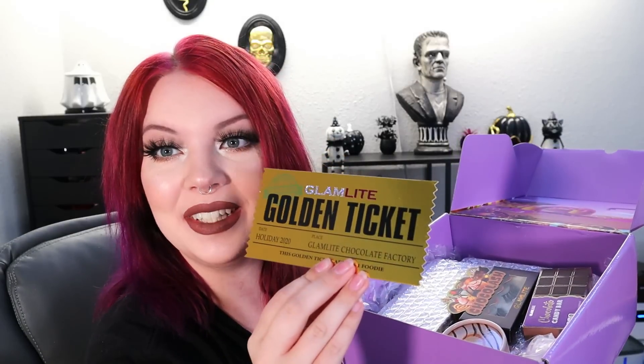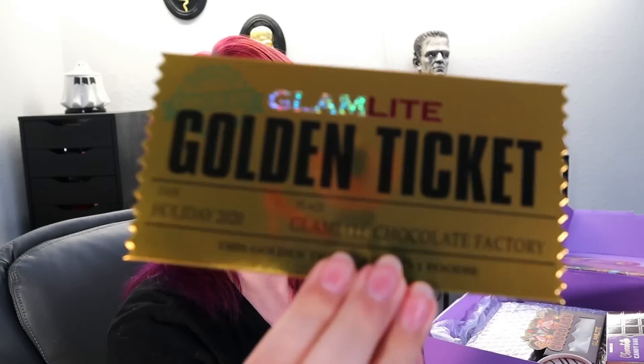Oh, here's the inside of the box — a little cute donut, little chocolate factory and stuff. There's a golden ticket on top. So first thing I see here is a Glamlite Golden Ticket just like the movie. It says Holiday 2020, Glamlite Chocolate Factory, admits one foodie. On the back it says: congratulations foodie, you are the recipient of the Glamlite Golden Ticket which gives you exclusive access to the ultimate chocolate experience. In this box you will find the most decadent and delicious chocolate treats ever. Welcome to the Glamlite Chocolate Factory from Giselle, who is the owner of Glamlite.